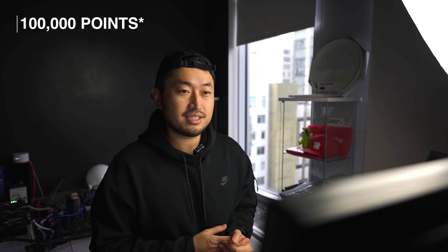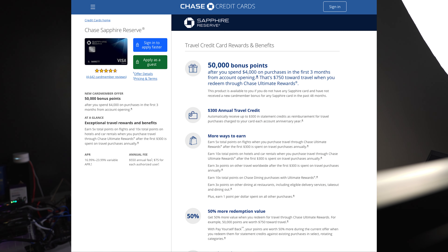The Chase Sapphire Reserve has been a great card. I think I've had it since 2017 when the initial intro bonus came out for a hundred thousand points and I've had the card ever since. I've gotten a lot of benefit from it and I'm going to quickly run through all the different benefits that you could get if you're brand new.